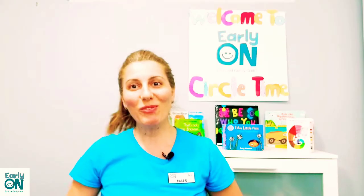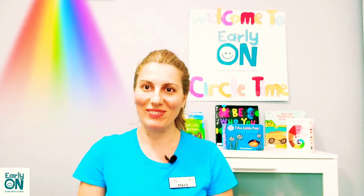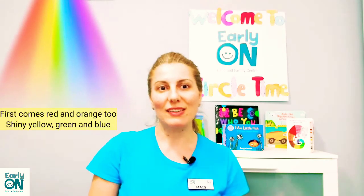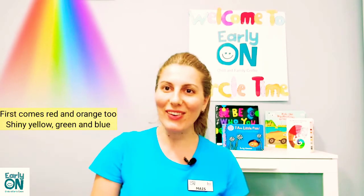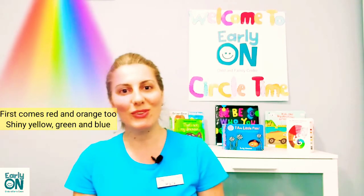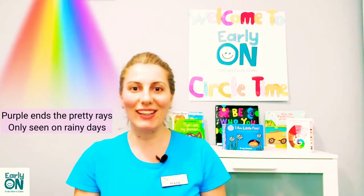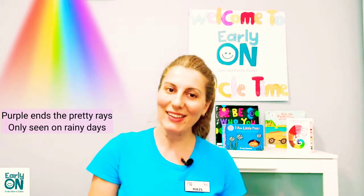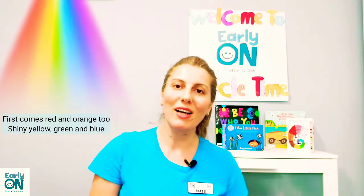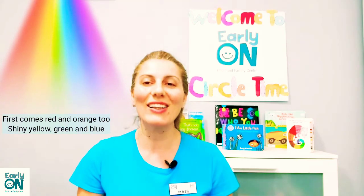I hope you liked the book that I read to you. How about singing another song — the rainbow song! It goes like this: First comes red and orange too, shiny yellow, green and blue, purple and separate rays, only seen on rainy days. First comes red and orange too, shiny yellow, green and blue.